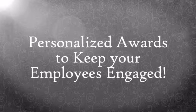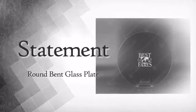Want to stand out? We've got just the shine you need. Here is a design that lets you make a statement.